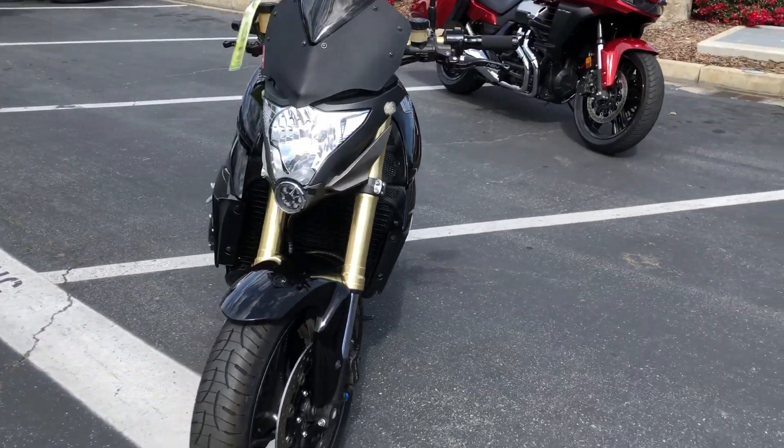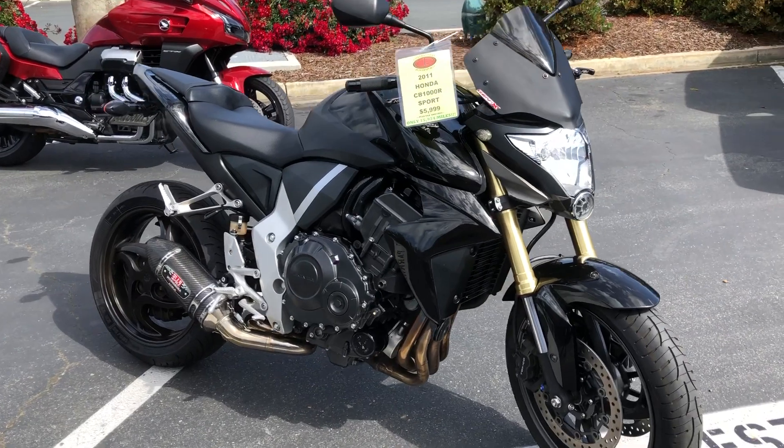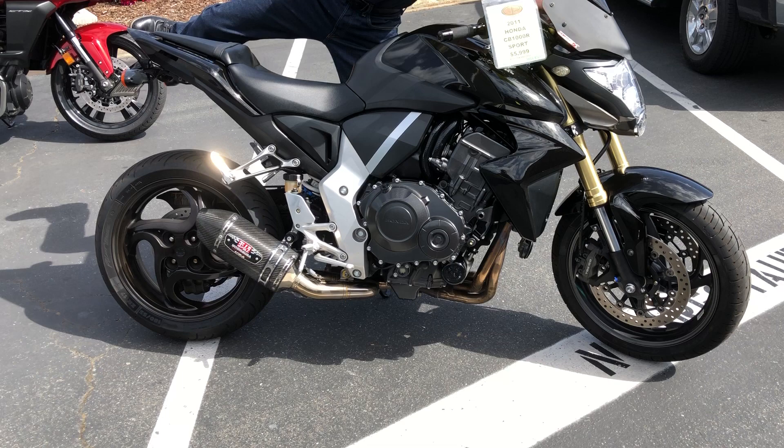Come by, don't miss out on this gorgeous CB1000R. We have financing, we have extended service contracts. Check us out on the web at www.contracostaps.com.